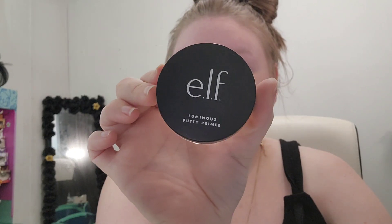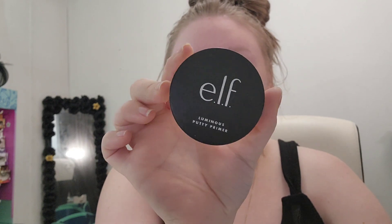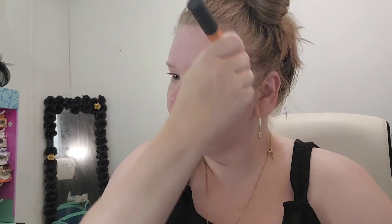For primer, I don't have a Merit Beauty primer but I do have this e.l.f. Luminous Putty Primer that I really enjoy. So this is what I'm using today for my primer, and I just like using a brush.